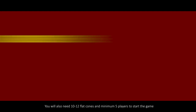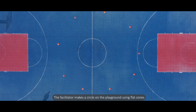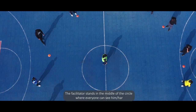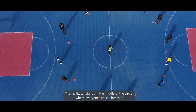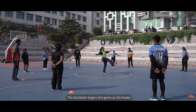You will also need 10 to 12 flat cones and a minimum of 5 players to start the game. The facilitator makes a circle on the playground using flat cones. The circle's size will depend on how many people are taking part. The facilitator stands in the middle of the circle where everyone can see him or her, and the participants stand around the circle facing the facilitator.